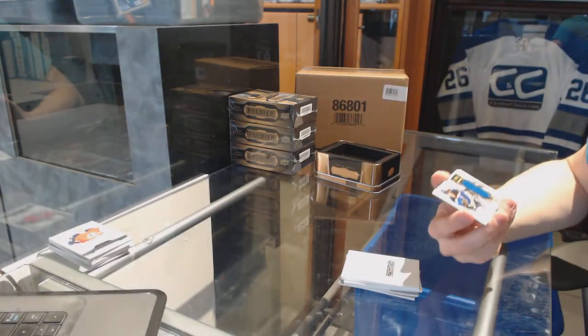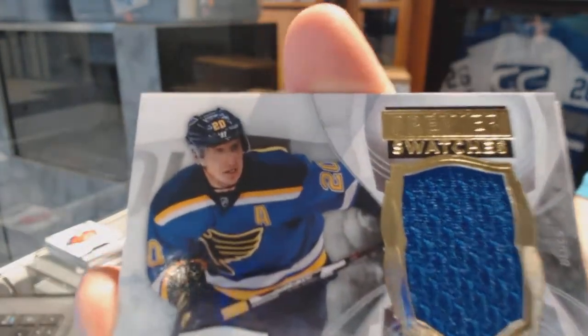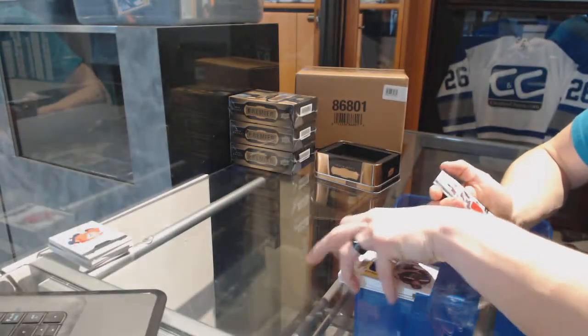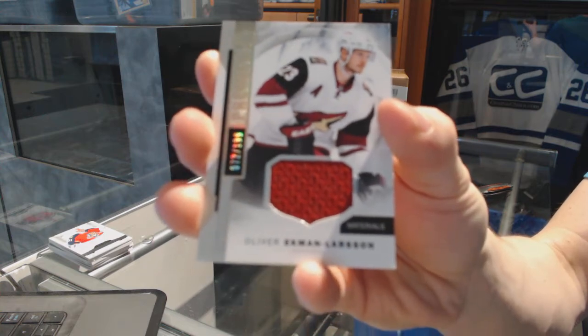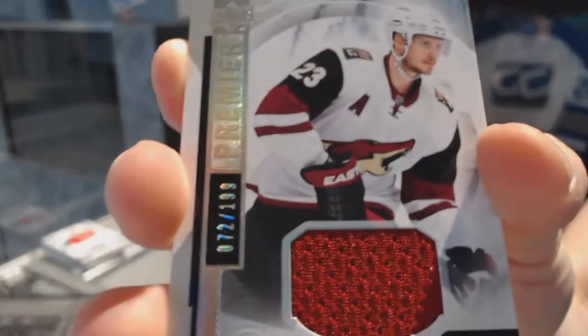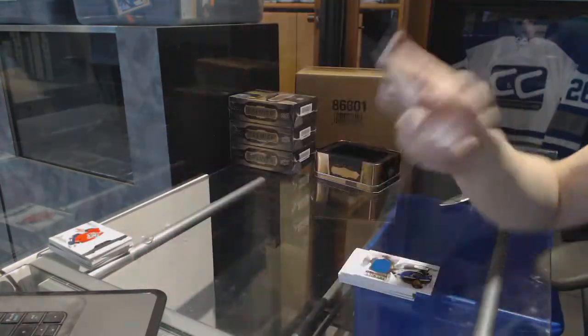We've got a premier swatches, numbered out of 65, for the St. Louis Blues, Alex Steen. And we've got a base jersey, number 2199, for the Arizona Coyotes, Oliver Ekman-Larsen.